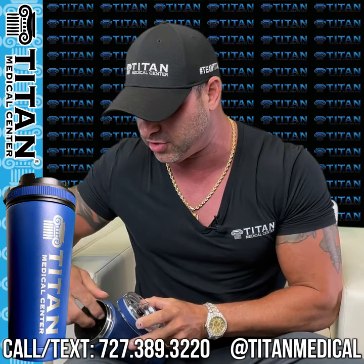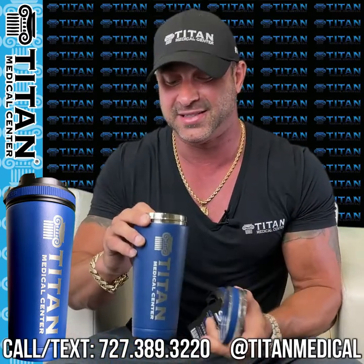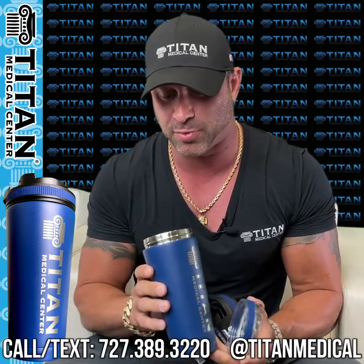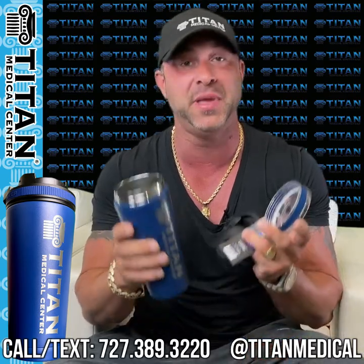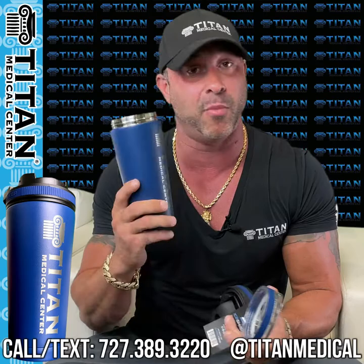It's even got a little shaker insert in here, so if you're shaking up protein or any supplements, it should shake them up pretty well. I haven't tried that because my supplements are all injectable from Titan Medical Center. But I'm going to use this cup for sure — a hundred percent. If anybody knows me, I always walk around with my cracked-up Titan Medical Center cup. It's beat up from so many years of use.